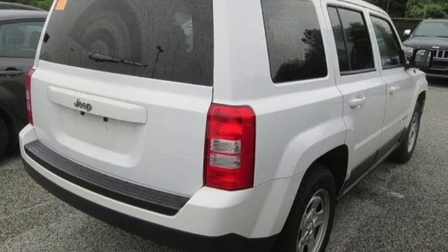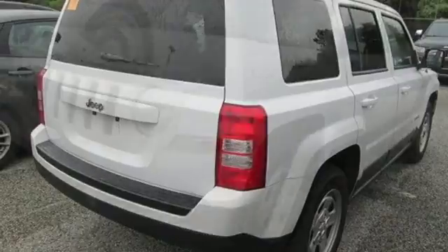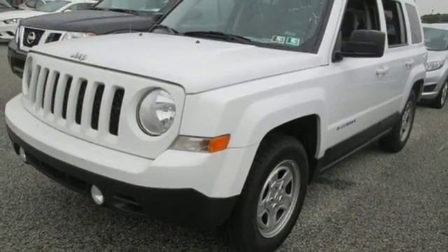You'll also notice that there's still plenty of money left in your account. Let this Patriot show you what it can do on and off the road. Come in for a test drive today.